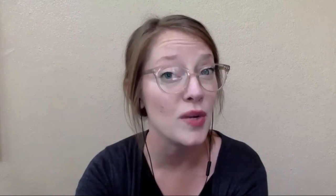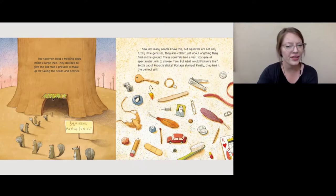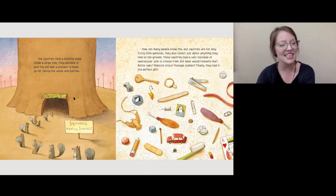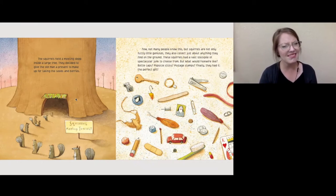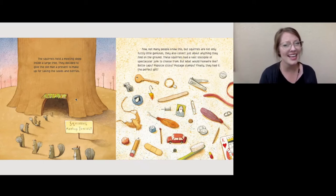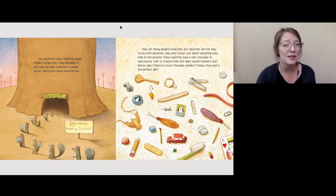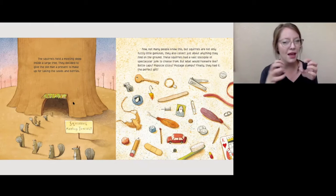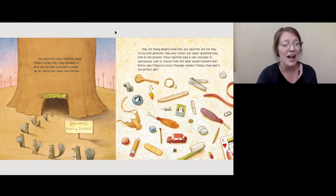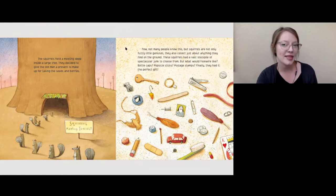And Old Man Fookwire is sad and lonely, and the squirrels notice. So the squirrels hold a big meeting in the large tree. They've done this before, right? They've all met together to make a big plan. But in those other times, it was about how to get more bird seed. This time, it's about how to make Old Man Fookwire feel better. You're seeing a pattern — they keep coming together. They're really clever and crafty, but this time they're doing it to be kind.